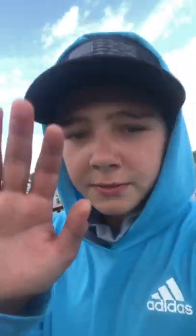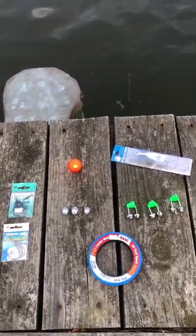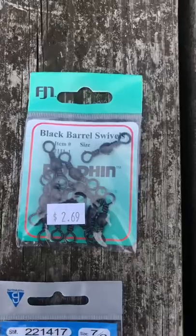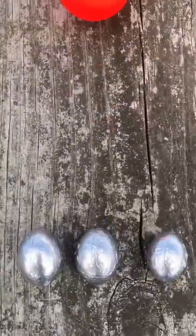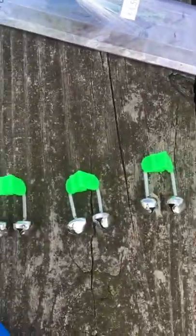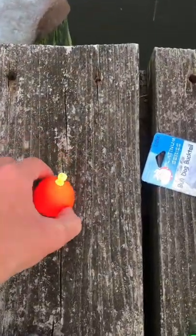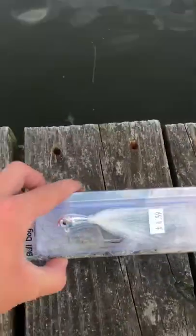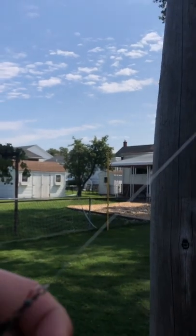We're going to head to our local bait and tackle to get some supplies. We're back from the bait shop and we just got some simple things that we always use. We got some black barrel swivels, circle hooks, slide sinkers, 30 pound leader line, bevels for bottom fishing, a bobber for catching perch, and a bucktail. That's all we're using.